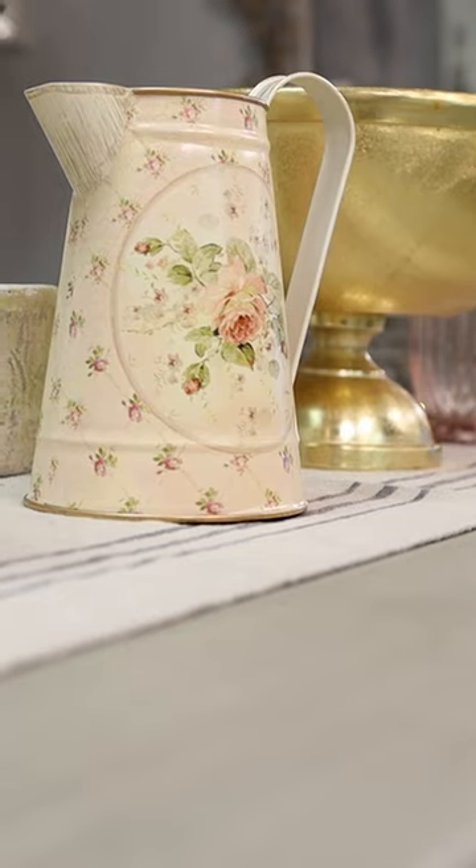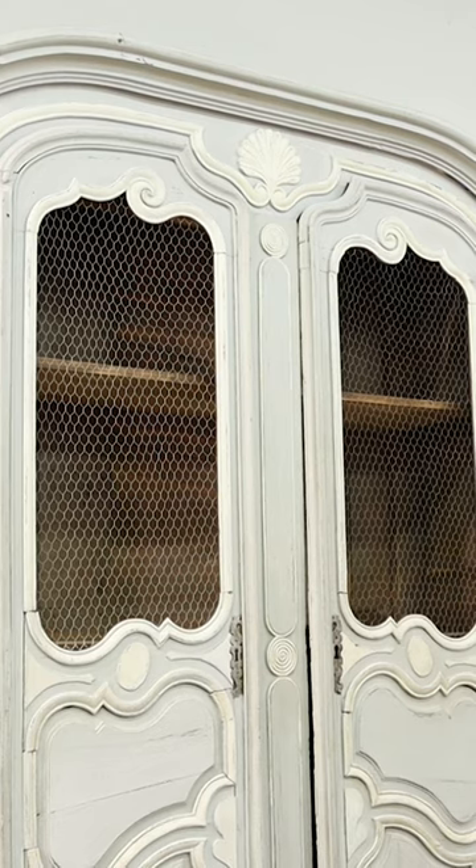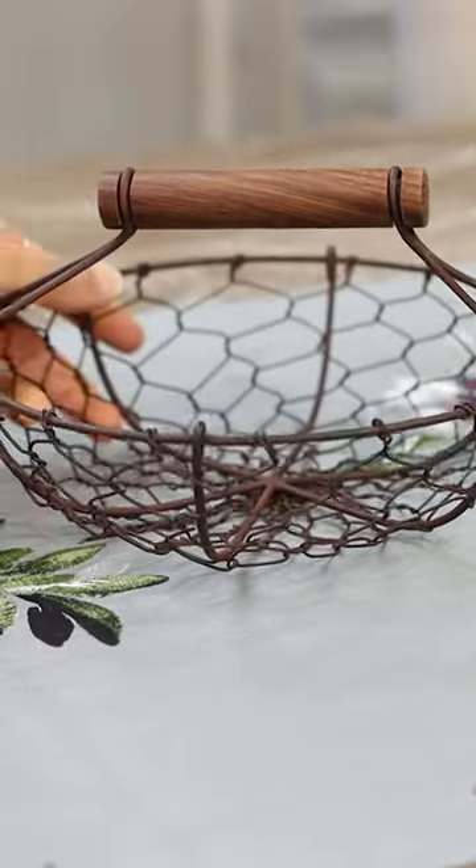The next trend that I'm seeing is the use of more color in our design schemes. Next, chicken wire just screams out farmhouse, French country, cozy, warm, welcoming.